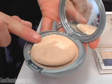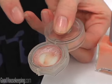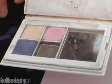Mascaras can dry up, powders can get kind of cakey, foundations and nail polishes can both separate. The FDA does not actually provide expiration dates for most cosmetics, so it's really up to the woman herself to know when things are expiring and when she really needs to get rid of them.